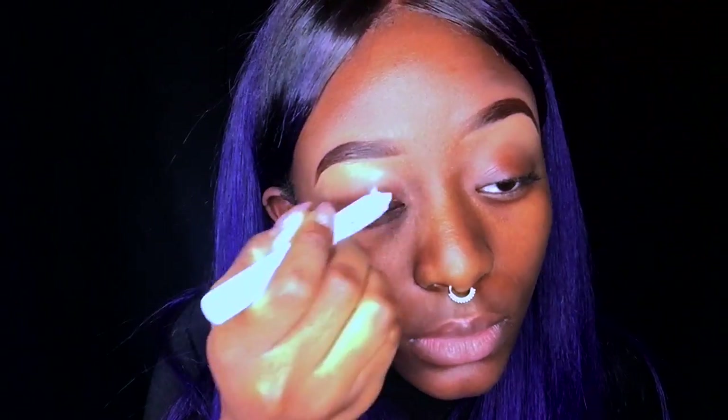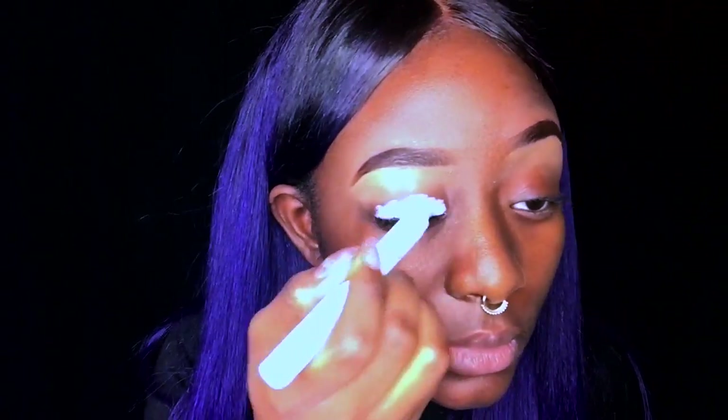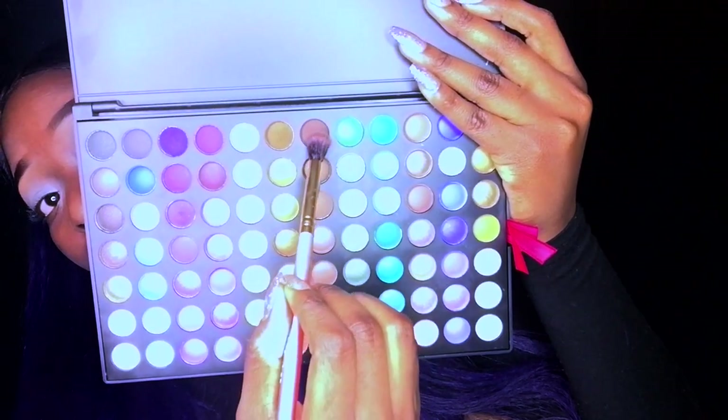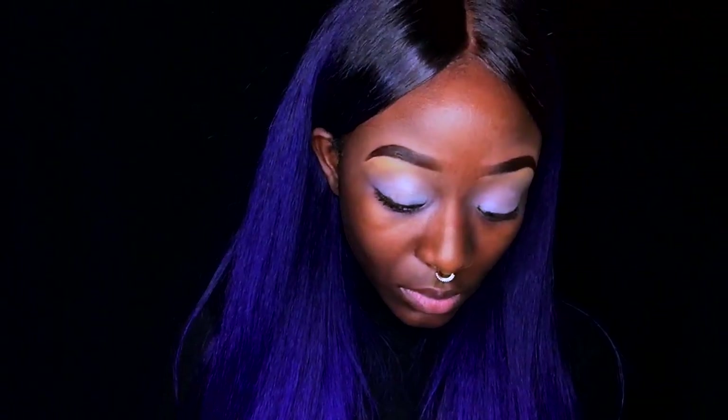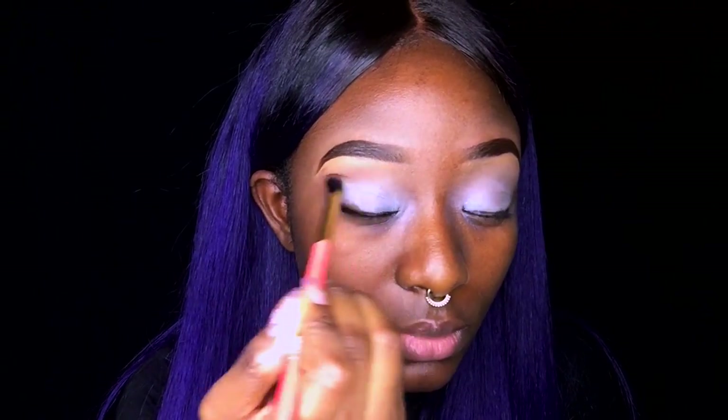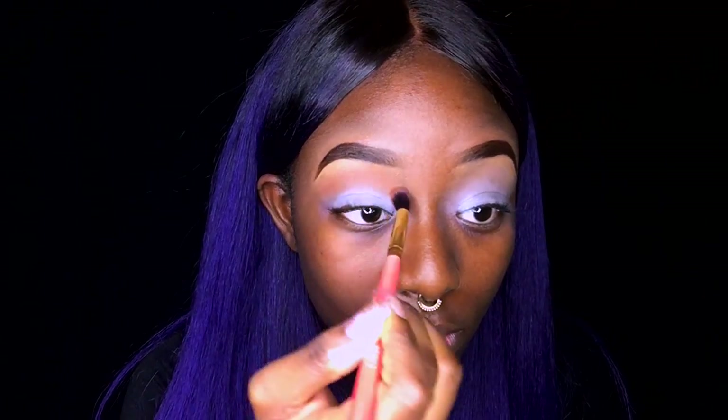Now I'm going to prime my eyelids using my NYX eyeshadow primer in Milk — I'll put that on my lid and blend it out with my finger. Now I'm taking my 252 Ultimate Palette from Coastal Scents and picking up a warm orangey-brown color to use as my transition color. I'm putting it right underneath my brow bone to create a fade-out color for my eyeshadow look.